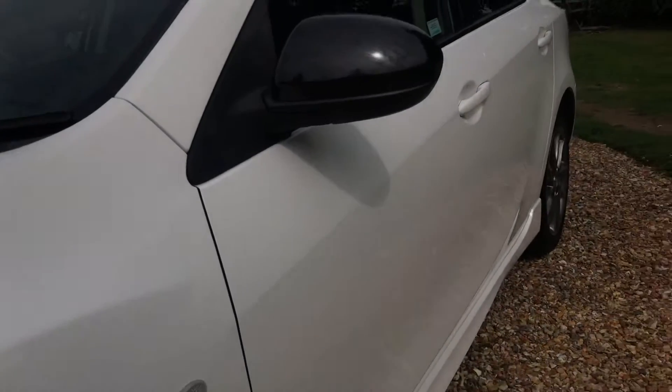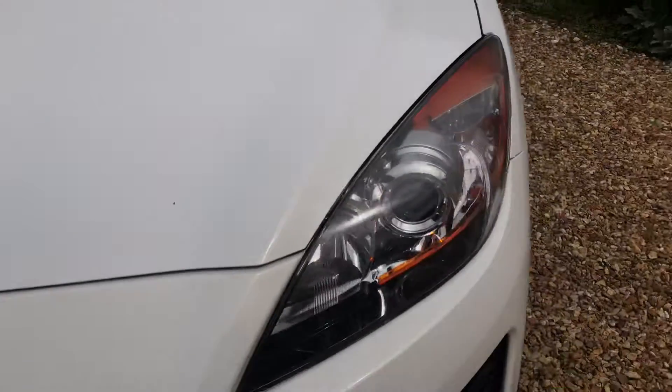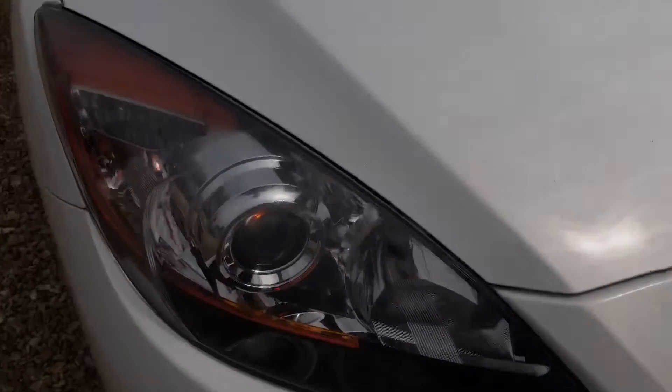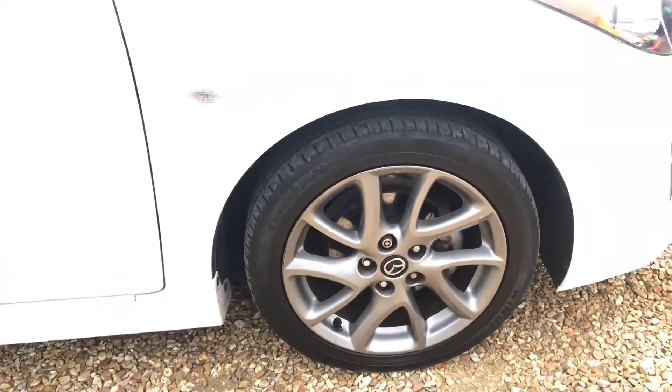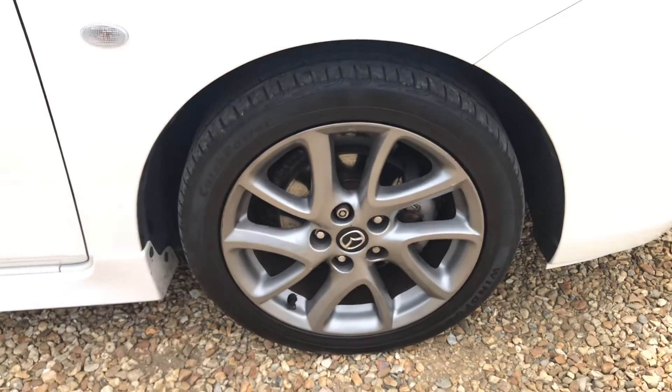Nice and straight down both sides of the car — it really is in nice condition. Headlights are nice and clear. It comes with two keys, has a good service history record, and the MOT is to May 2021 with no advisories.